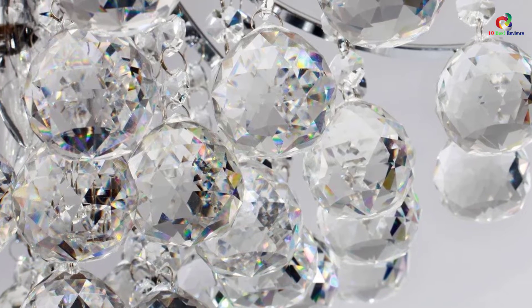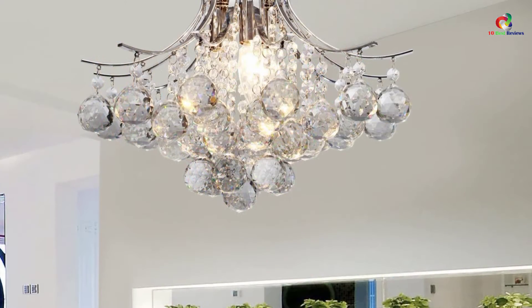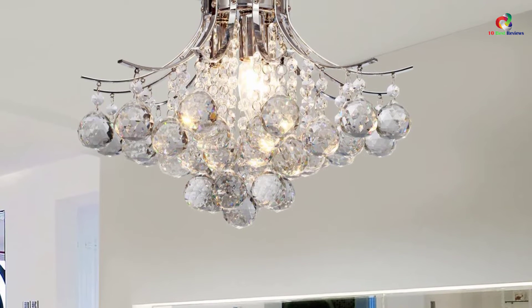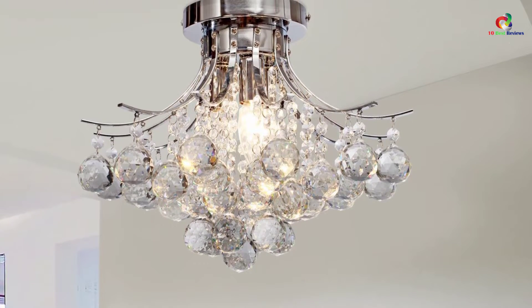This piece has been designed using a silver fixture and some transparent crystals. When its three lights illuminate, it provides sufficient light needed in the room. It might consume a lot of time before putting everything in place. However, this contemporary piece is obviously an actual beauty that you should try so much not to miss.